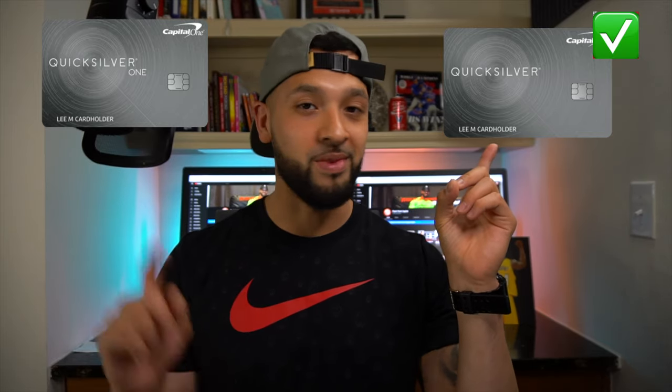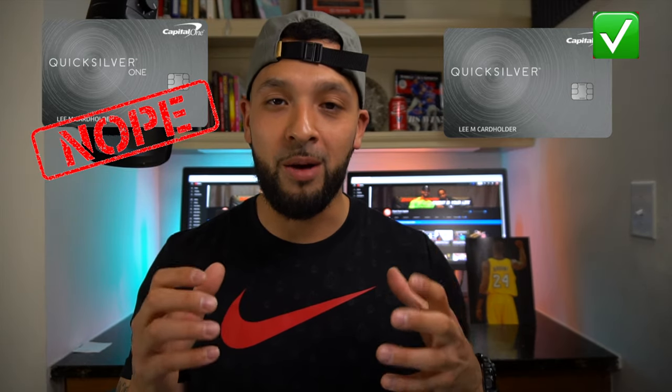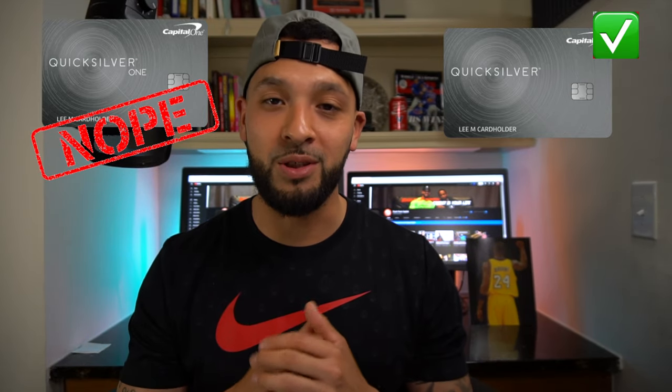Apply for the Quicksilver card, not the Quicksilver One card. If you want to apply for any card, don't forget to use the links down below — it really supports the channel. There are a lot of really great offers out there, especially the Chase Ink Business card that has a new 100,000-point sign-up offer. If you're looking to get that Chase Ink Business card or any card you have in mind, I would definitely appreciate it if you use the links in the description.